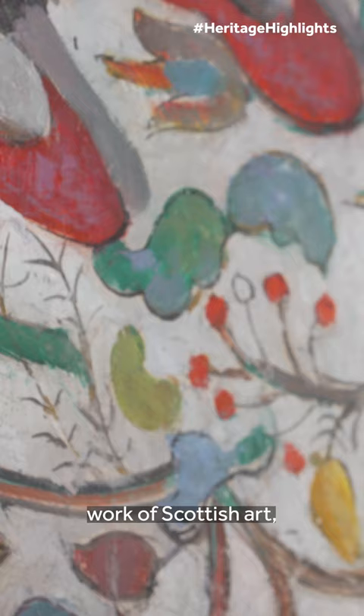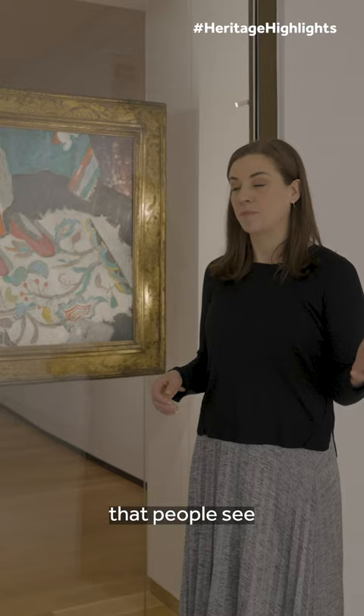One of my favourite surprises that we've been able to unveil to the public is this iconic work of Scottish art, Anne Redpath's The Indian Rug, or Red Slippers.